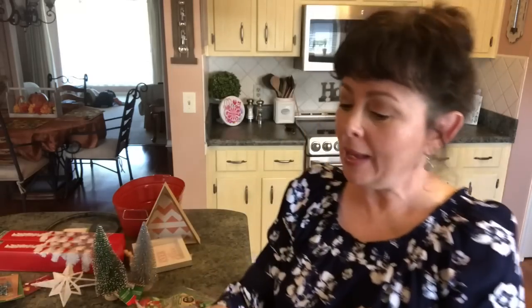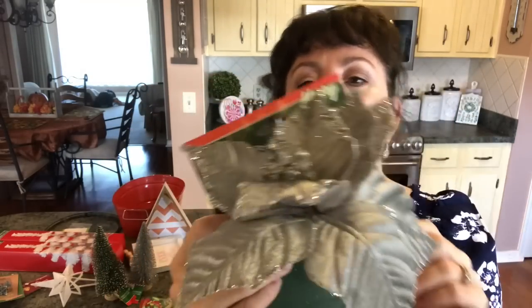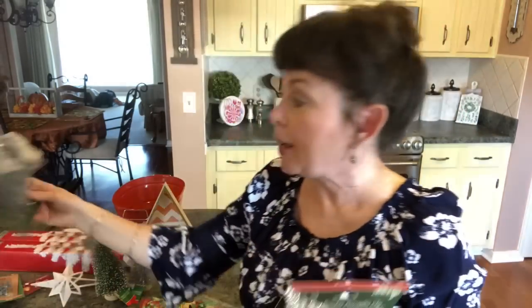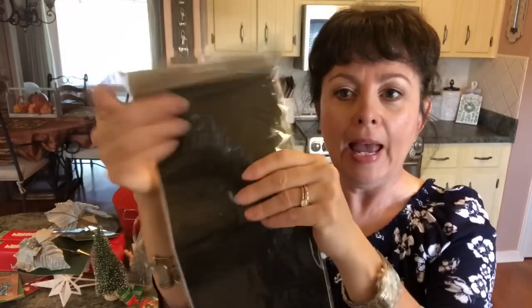They may have had these before but I don't remember them — they have these poinsettias in different colors. I picked up the silver one with that glitter right there; that is so beautiful and it's very large. I picked up two of these. They have a little clip on the back and you can do so much with them — put them on presents, stick them in your trees, whatever you want.